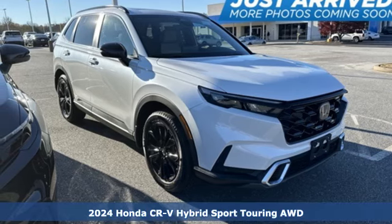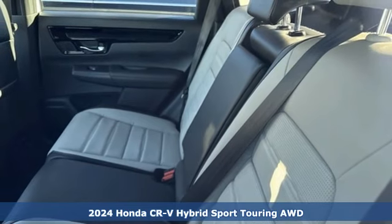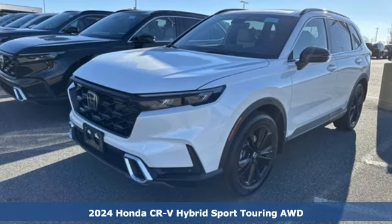Here's a new 2024 Honda CR-V Hybrid. Honda has a world-renowned reputation for reliability, and it comes with all the amenities you need.